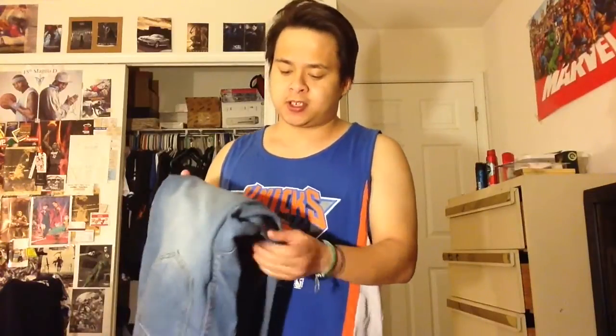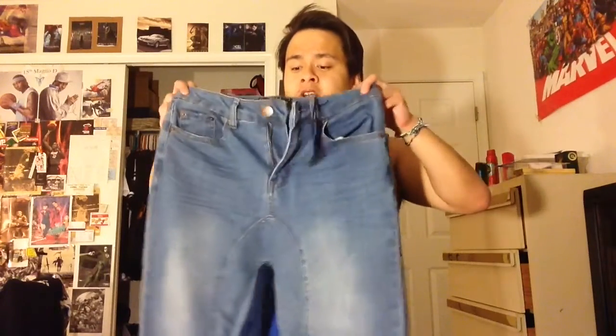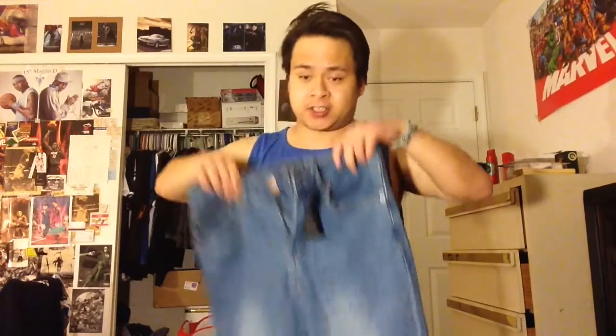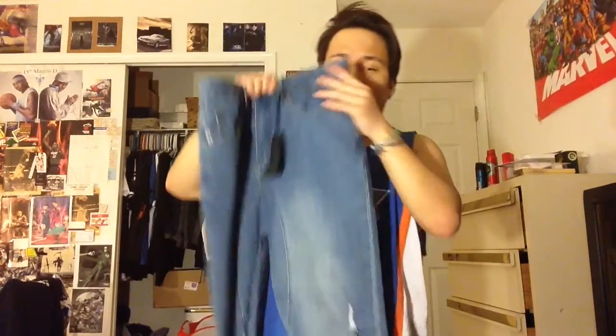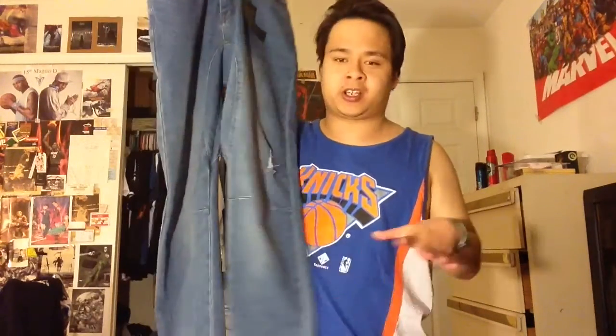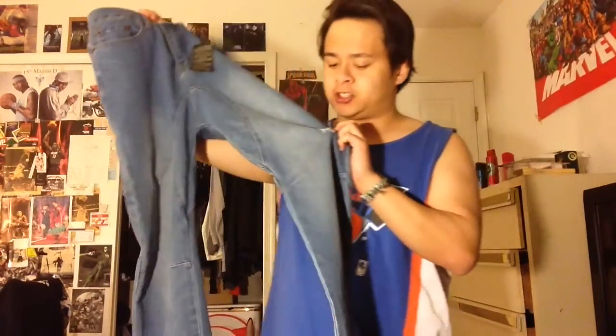I stopped by again today and checked, and I saw this pair hanging on a rack off to the side — not even in the display area. I checked it and it was a size 30, and this actually fits really really nice. This is not an acid wash colorway; I'm really trying to find a light wash denim, so this is actually perfect. It combines everything I've been looking for — a denim jogger with a light wash look — and it even has some distressing on it.